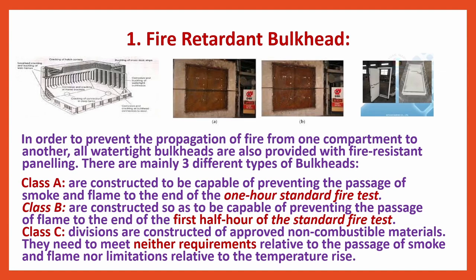Fire Retardant Bulkheads. In order to prevent the propagation of fire from one compartment to another, all watertight bulkheads are also provided with fire-resistant paneling. There are mainly three different types of bulkheads. Class A are constructed to be capable of preventing the passage of smoke and flame to the end of the one-hour standard fire test.